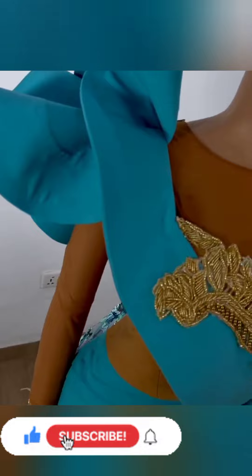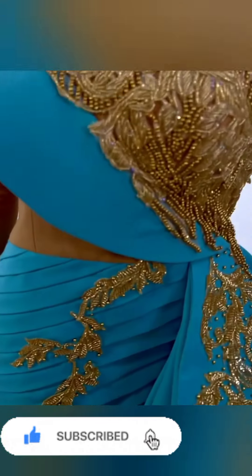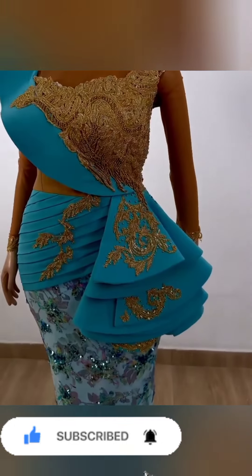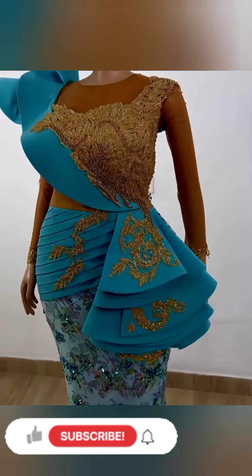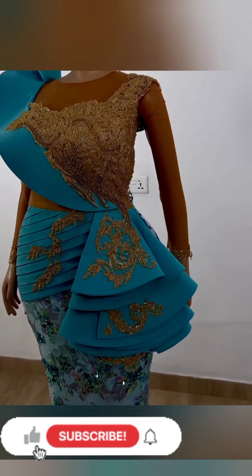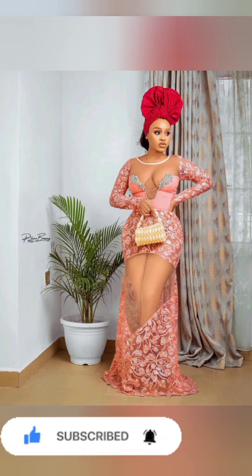We update our channel every day, so my lovely viewers don't miss any of our trendy collections. Keep watching and also keep sharing our content with your family and loved ones — keep sharing it for them to make the choice of African wear.